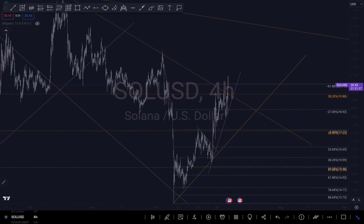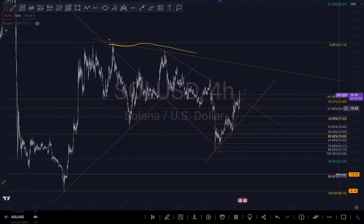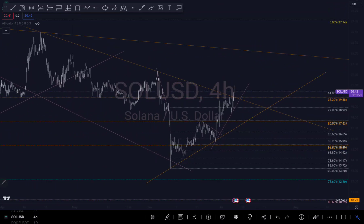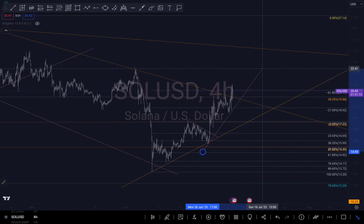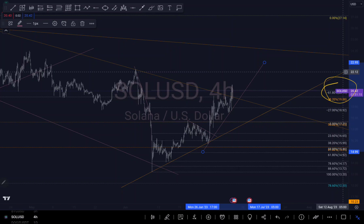If I zoom in more, we can see there is a trend line right around this level. So if I see more of a buying move, my targets will be around that trend line, which is around $24 — that's where I think we might be going. But in case we break, we are currently around my negative 61.8% Fibonacci level, which is a reversal zone, so there's a possibility it may push down more.